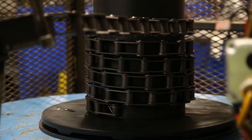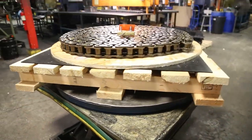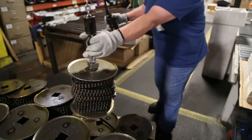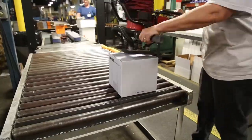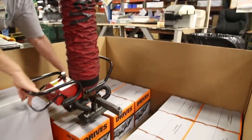Depending on what the customer needs, we're able to put chains on large reels or in custom crates. We're able to orient the chain the way that best suits the customer so that when they receive it, they can get it out of the box easily and it fits where they need it to go in order to put it in the machine.